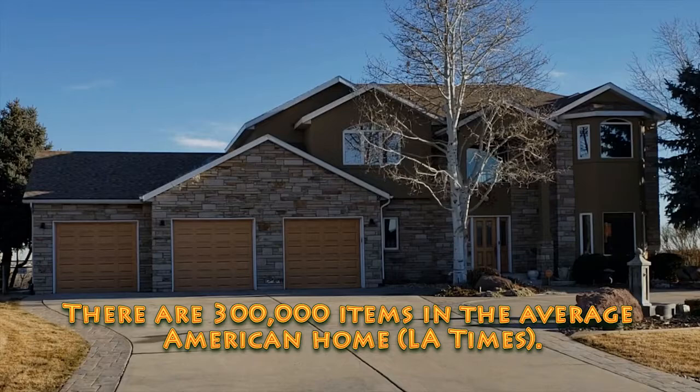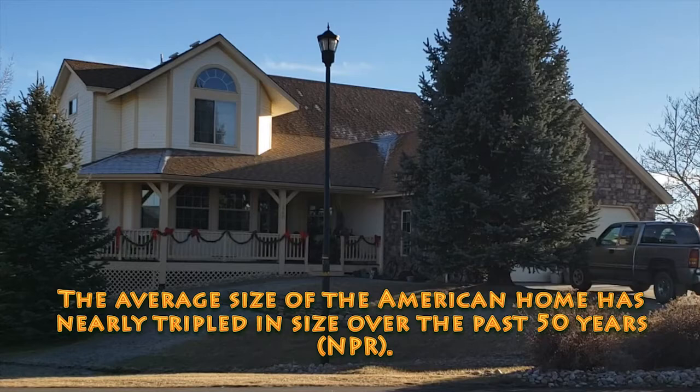There are 300,000 items in the average American home. The average size of the American home has nearly tripled in size over the past 50 years.